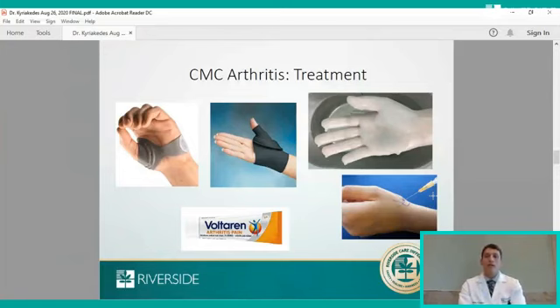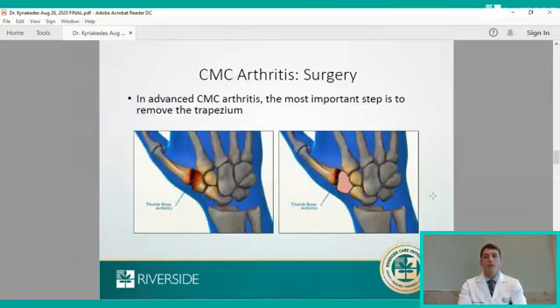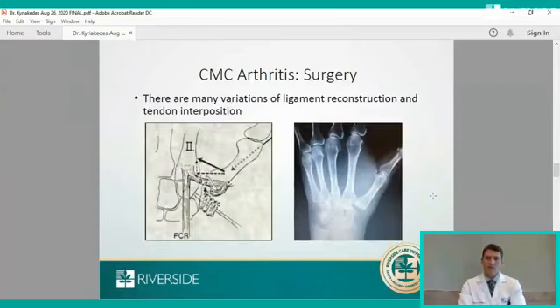In advanced CMC arthritis that ultimately undergoes surgery, the most important step is removing the entire bone called the trapezium, which relieves the arthritis. There are multiple techniques after removing the trapezium to stabilize the joint, and this takes some time — it's a two to three month recovery period. There are many variations to stabilizing the first metacarpal back over to the second metacarpal, involving using your own tendons or hardware such as an instrument called the tightrope. I've adapted variations of this surgery for patients with different situations and needs.